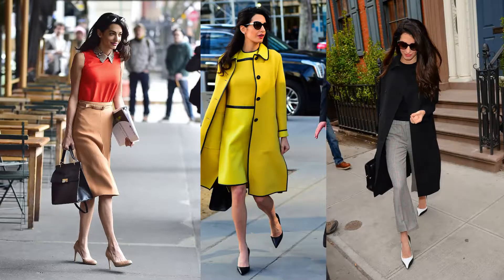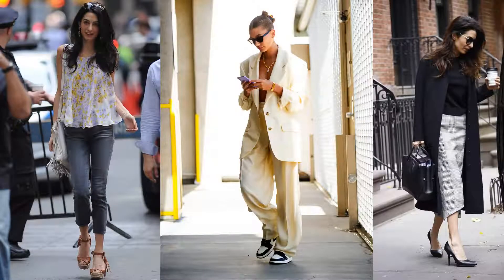Amal Clooney also recently wore a pair of Gianvito Rossi PVC heels while out in New York, and Bella Hadid wore a pair of PVC pumps by Chanel while out in Cannes.